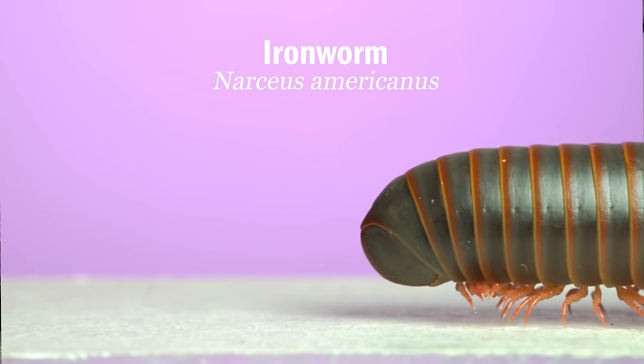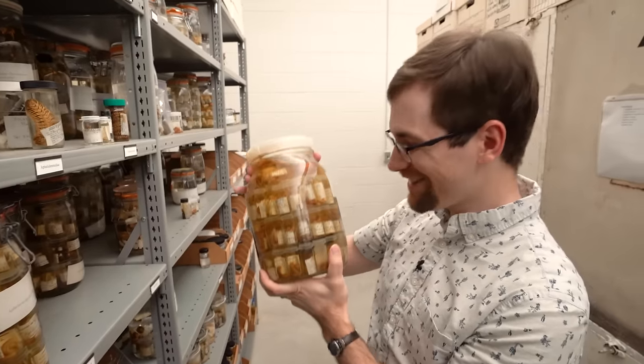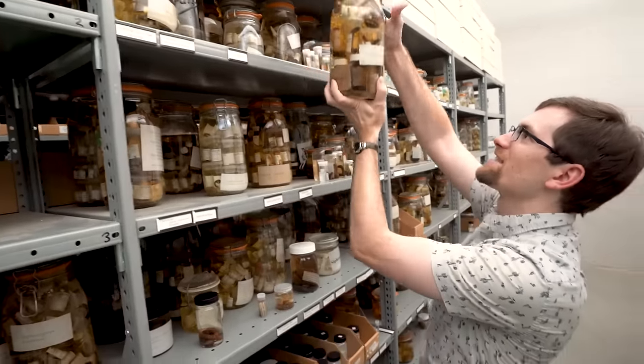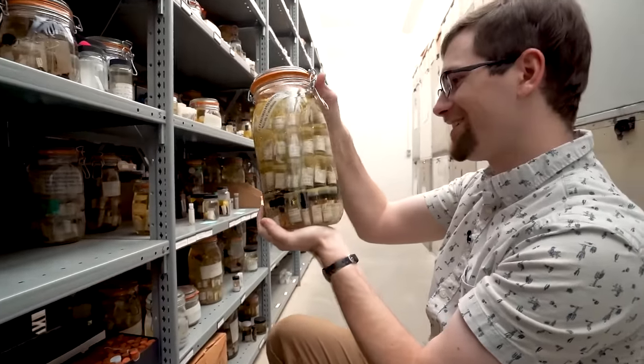Millipedes like these are special to this museum because our collection of them is world famous among experts like Derek. Many species were first described here and are housed in our offsite collection space. Derek's reaction to the jars of pickled millipedes was genuinely enthusiastic — encountering old friends, finding exciting jars, calling them beautiful, cool, and classic specimens.